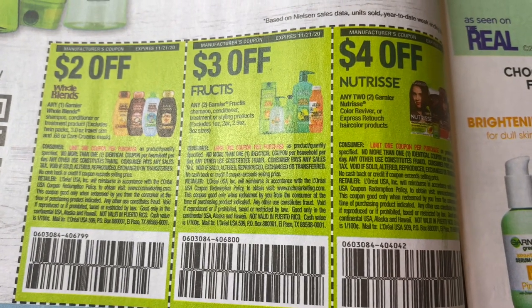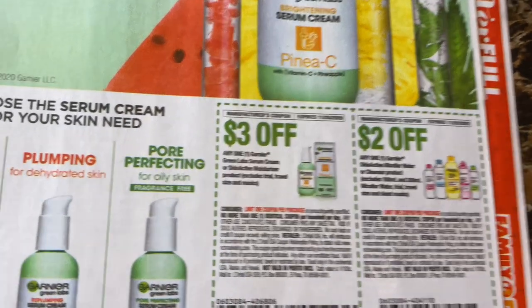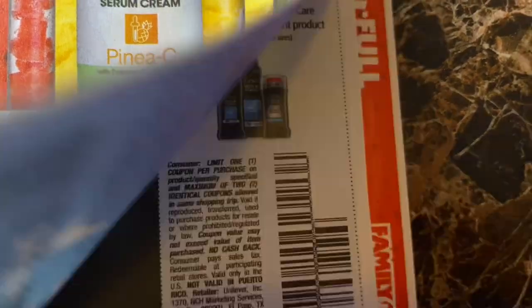$2 off one, $3 off two, and $4 off two Garnier. These are new products by Garnier. And then $2 off one Micellar water — I usually take that to CVS too.